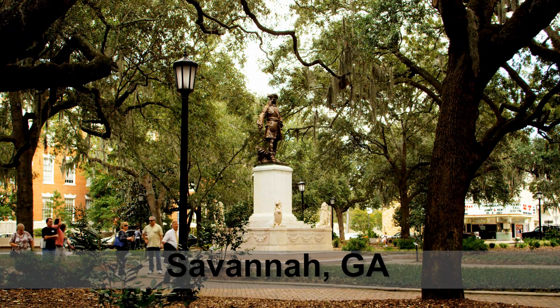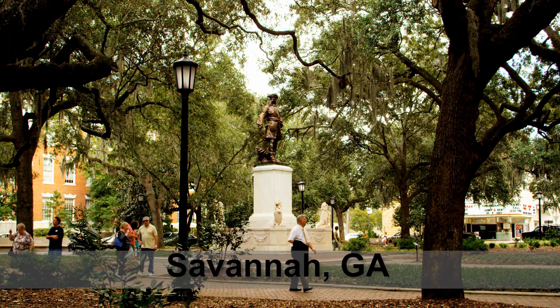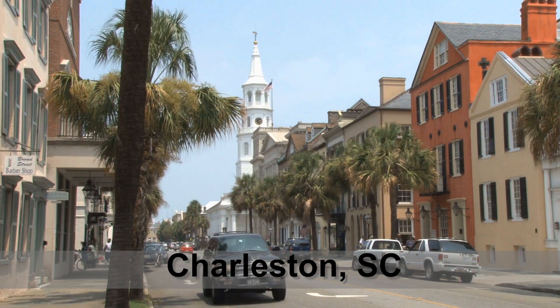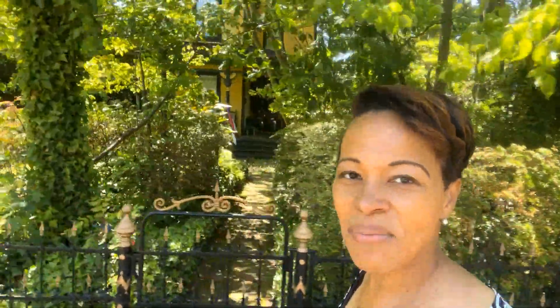Now you would typically think that you can only find Victorian homes in an area like Savannah, which is about four hours from Charlotte, or an area like Charleston, which is about three and a half hours. But in Plaza Midwood, you can actually find Victorian homes. I think that's super cool because I studied architecture, and I love seeing different types of homes — especially something like this where you don't typically see it anymore. It is just stunning. Beautiful home.